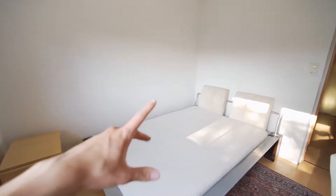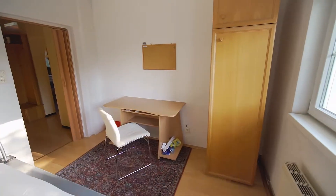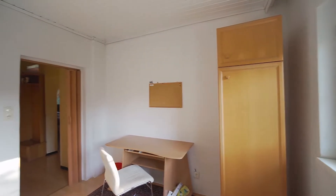So as I said, a double bed with lots of sun, a desk, and a wardrobe. That was room number one.